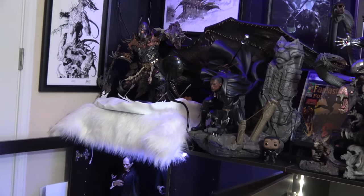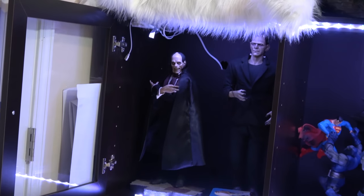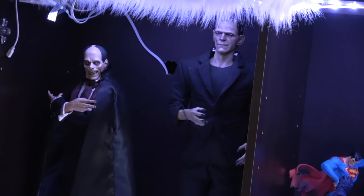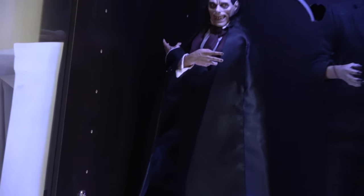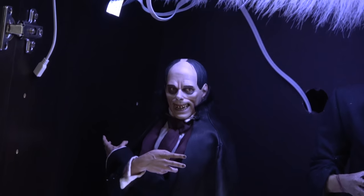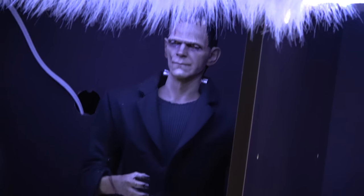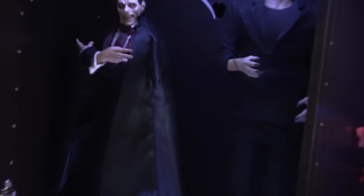Down here we've got what's left of my Universal Monster collection. I had all of them, but being in the military and moving a lot, they ended up getting broken. I do want to get them all back, but they're so expensive now. I just have Phantom and the Frankenstein Monster now. Both still really great pieces — this is one Sideshow did an awesome job with their mixed media.